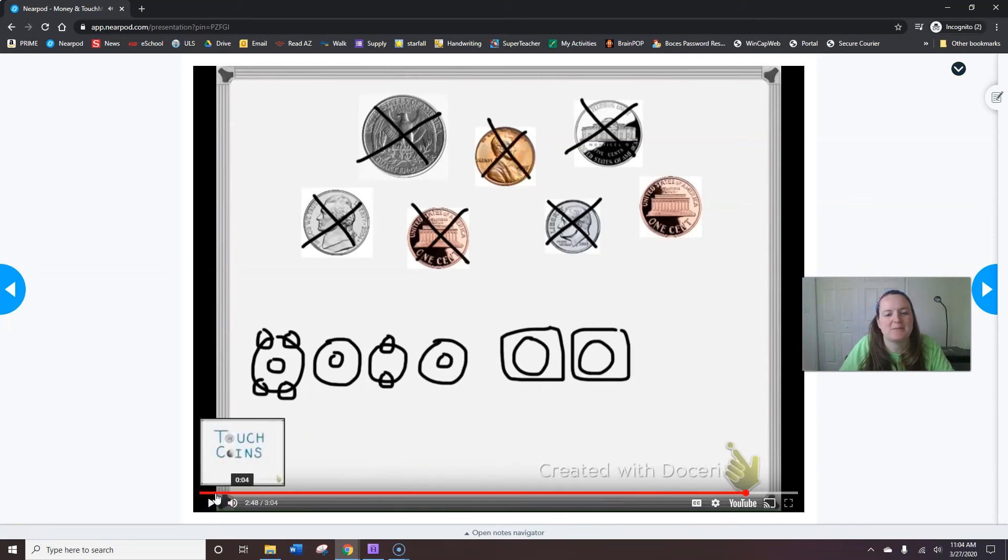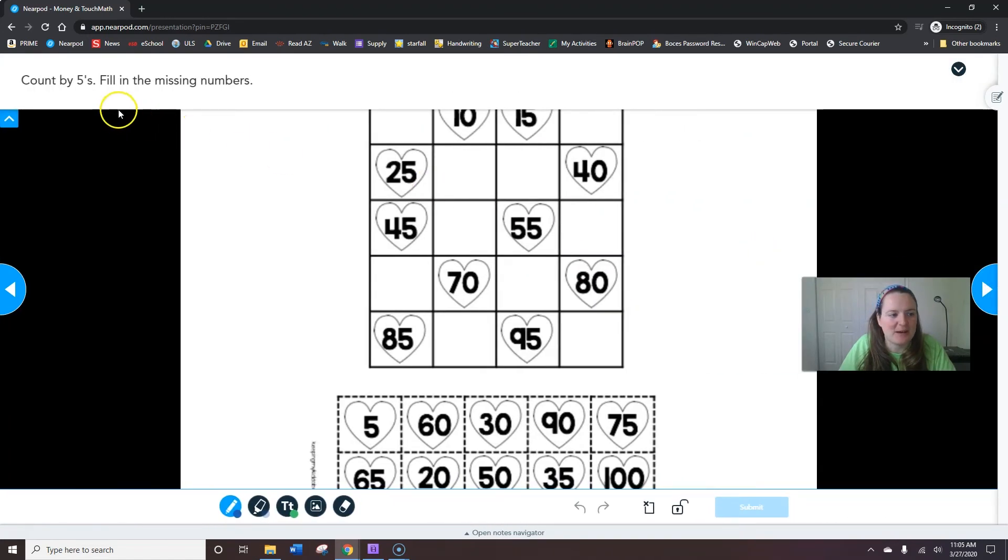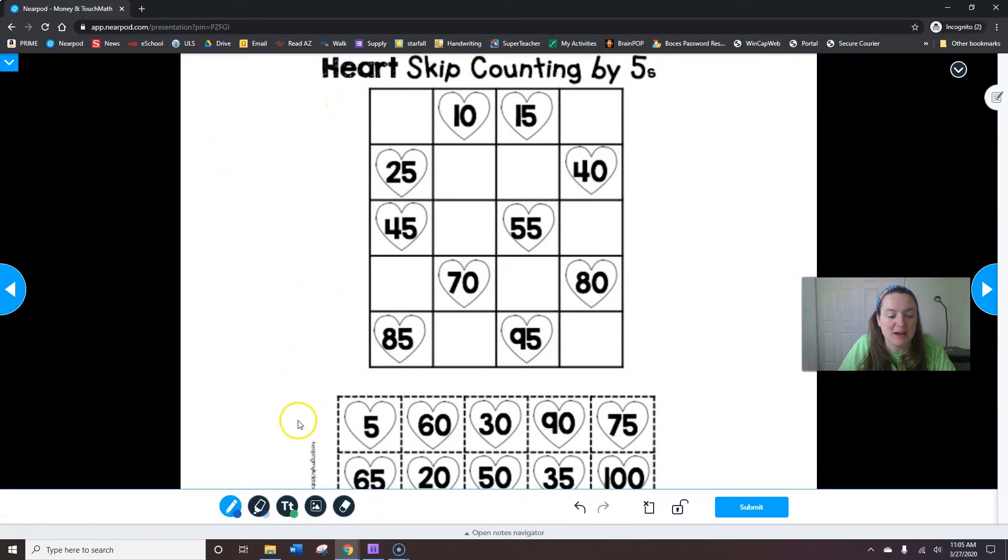I'm going to pause it here because we haven't gotten this far yet — we're still working on just identifying our touch points on each coin. Now, count by fives and fill in the missing numbers, so we're actually going to write them in.